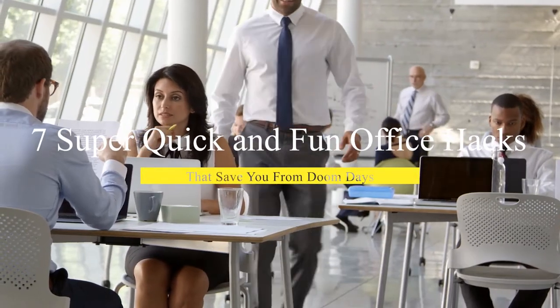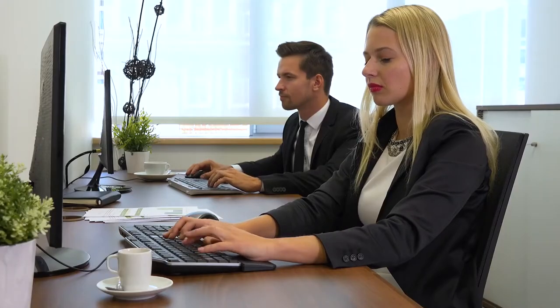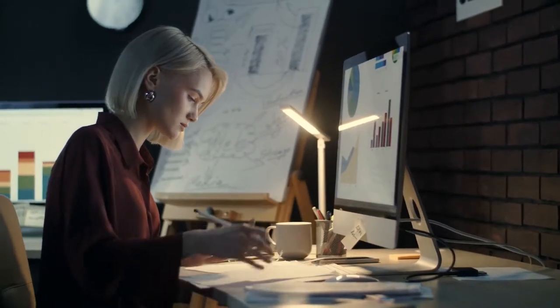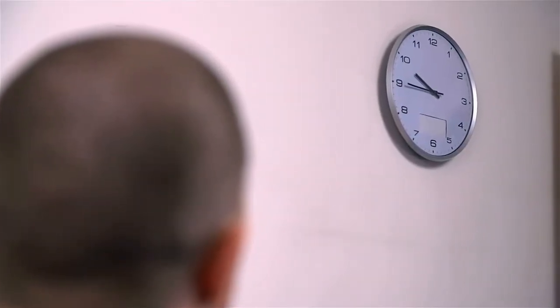7 Super Quick and Fun Office Hacks That Save You From Doom Days. The average American spends more than 34 and a half hours a week in their office, which is equal to around one-third of their lives. Yeah, that's a real stat, guys. If you're going to be spending that much time in one space, it's only fair to take all the steps you can to make it clutter-free.